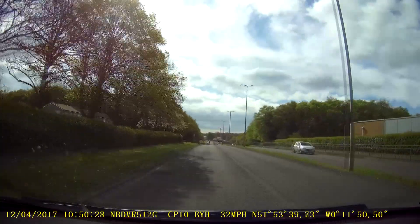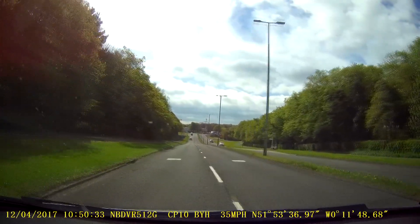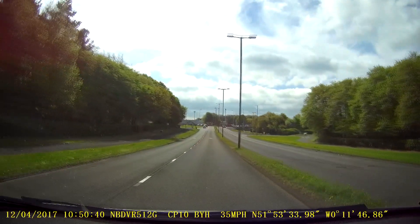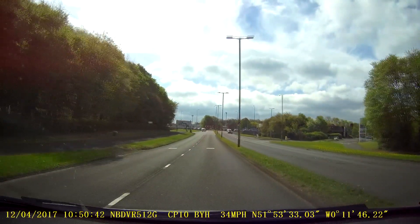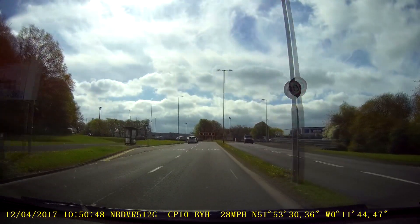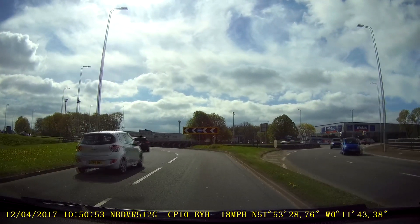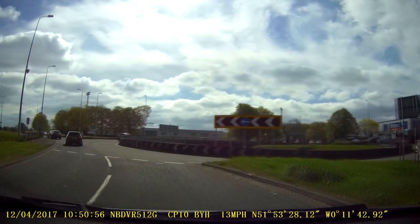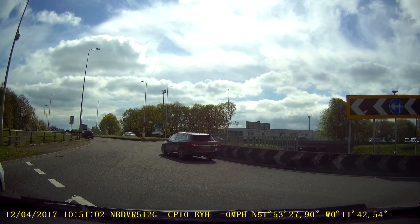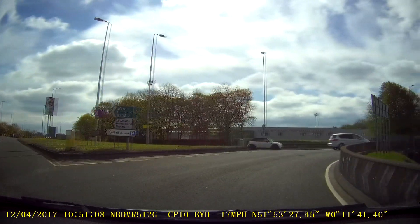We're going to turn right at the roundabout, so you need to make sure you've got plenty of time to get over. Generally what the examiners will say to you here is: turn right at the roundabout and come off in the right-hand lane on the new road. That's it, we're going round the roundabout, turning right, going towards the A1.